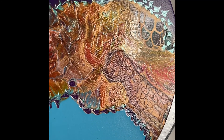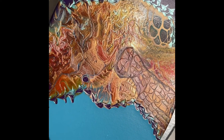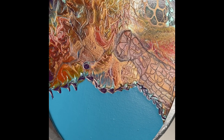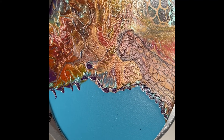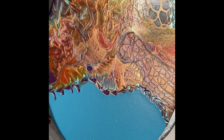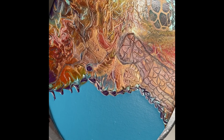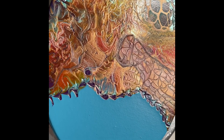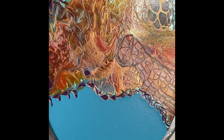It dried nicely — beautifully. It needs a resin on it, and then — yeah, I love it. I love the way it dried as well.